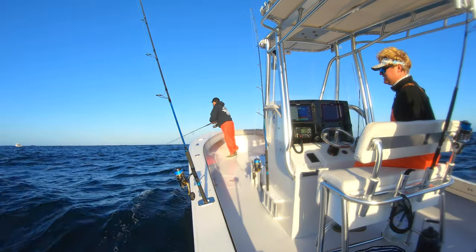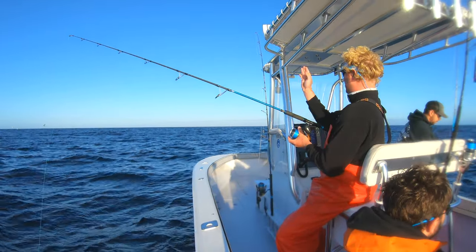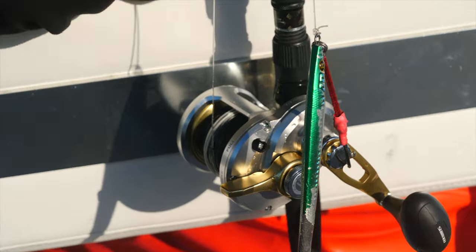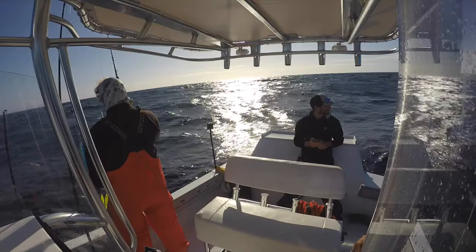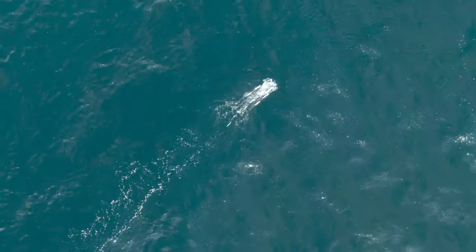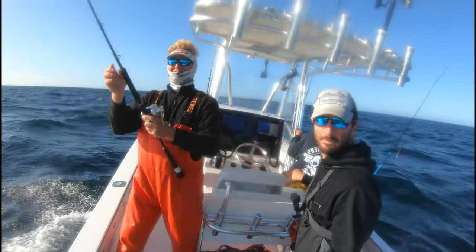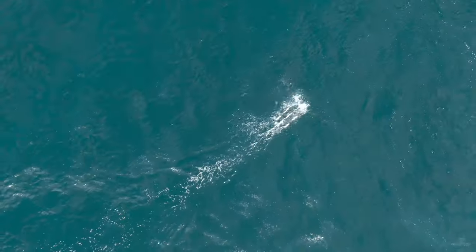We were surrounded by bluefin tuna. It's busting all around us. They're just all spread out through here everywhere. The fish were very difficult to catch — we cast a variety of lures without any success. So we decided to try trolling with the spreader bar. Spreader bars imitate a school of baitfish swimming across the surface, and trolling with spreader bars is an effective method for catching tuna around the world.